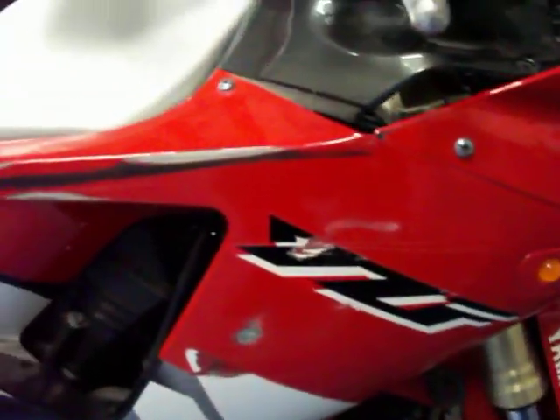You can see it's got the flush mount front blinkers. This side does have a few scrapes on it. You can also see more of these in the pictures.